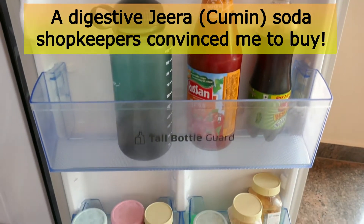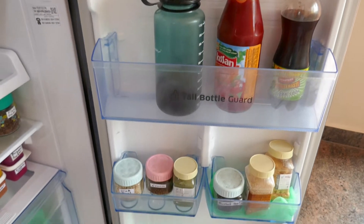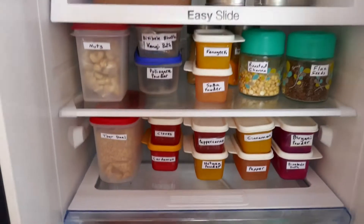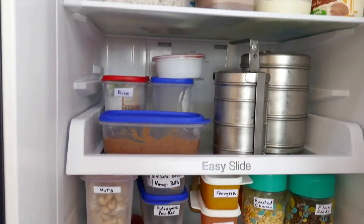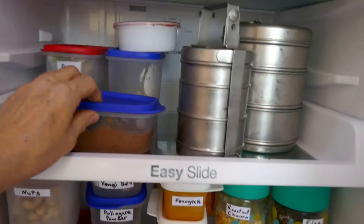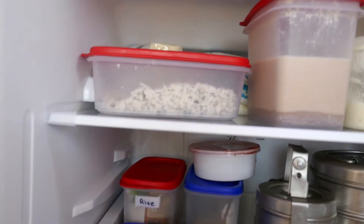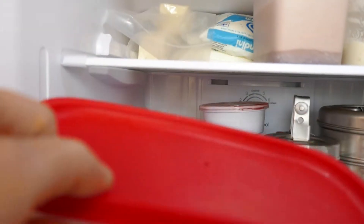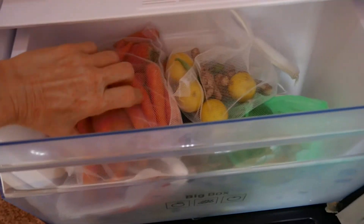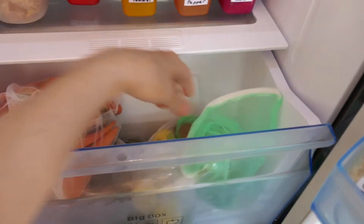I need to get some popsicle sticks to make green smoothie popsicles. I got some cold-pressed tea, ketchup, some jeera soda — natural soda. Then here are all the spices in the fridge because my spices kept getting bugs since I use them once every few months. Here's some more chutney, idli batter, curds, shredded coconut that I shredded, and cheese back there.